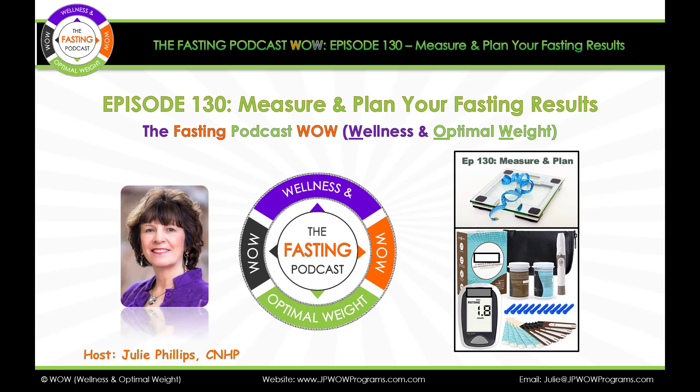Welcome to the Fasting for Wellness and Optimal Weight podcast. I'm your host Julie Phillips, certified natural health professional, bringing you episode 130: Measure and Plan Your Fasting Results.